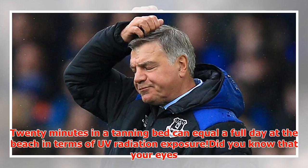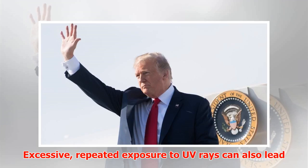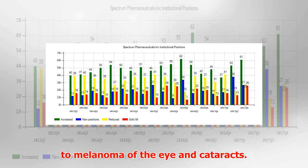Did you know that your eyes could also be sunburned? A painful condition known as photokeratitis can include redness, sensitivity to light, a gritty feeling in the eyes, and tearing. Excessive, repeated exposure to UV rays can also lead to melanoma of the eye and cataracts.